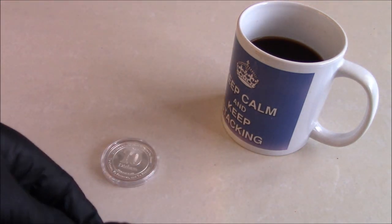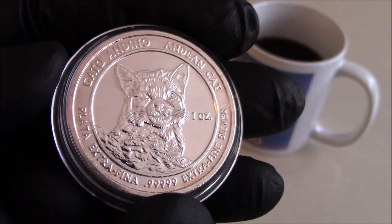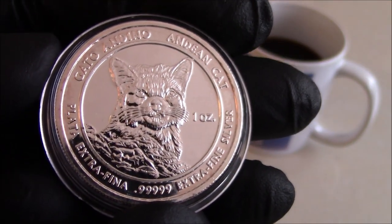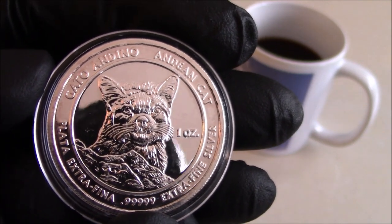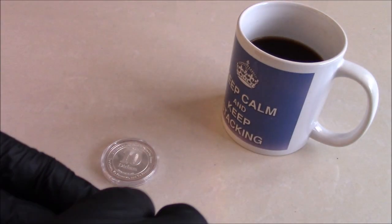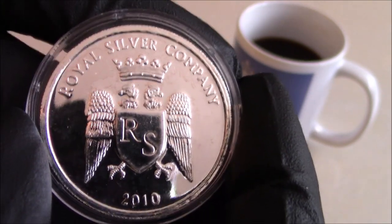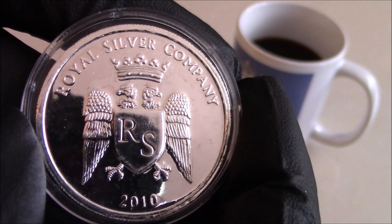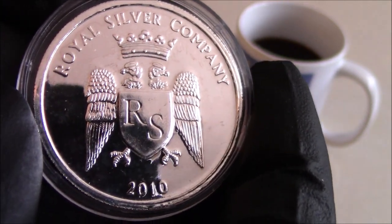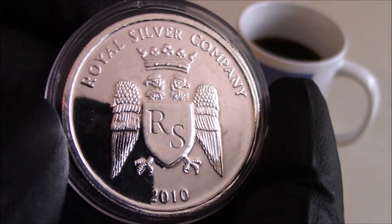This is the Andean cat, and one of the things interesting is they were from Bolivia and they were struck in five nines fine. As you can see, nice detail there and highly, highly reflective. The Royal Silver Company that produced them were using a hydrometallurgic method to extract the silver from the ore — I think it was called Argox or something — a secret process to refine it to five nines fine.